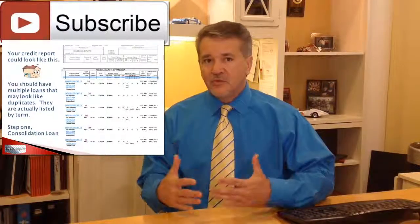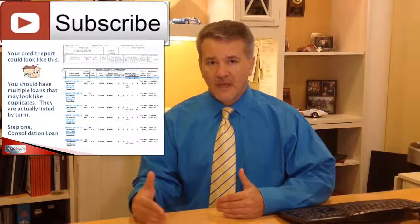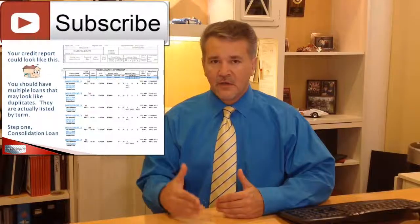As you go through the application for a house, you can't apply for any other credit. A student loan is going to report that debt whenever their cycle is, so if they're going to report the debt,